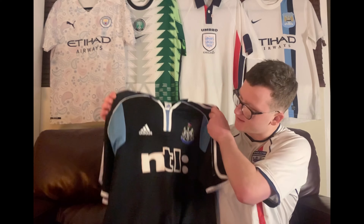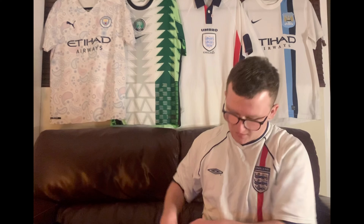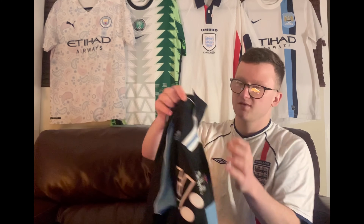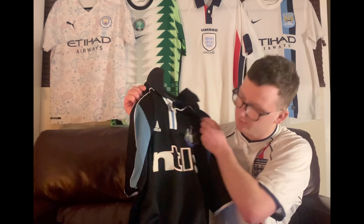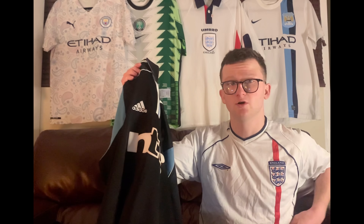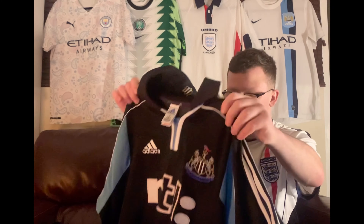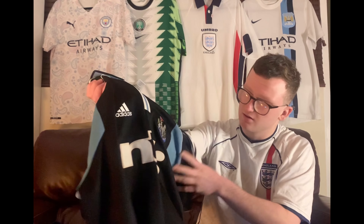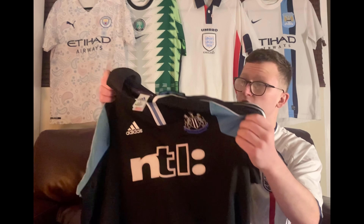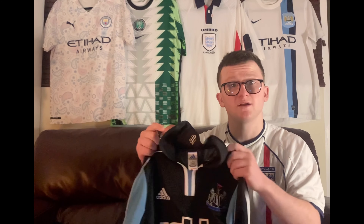On eBay, I've bought this Newcastle 2000-2001 away shirt. I think that this is one of the nicest shirts that Newcastle have released. This era of shirts with the NTL sponsor on it — some great shirts that they've released. There were some nice ones before it as well, but this one in particular is really nice. The sponsor on it just looks really nice, and Adidas can never really put a foot wrong with shirts. I'm quite happy to pick it up.